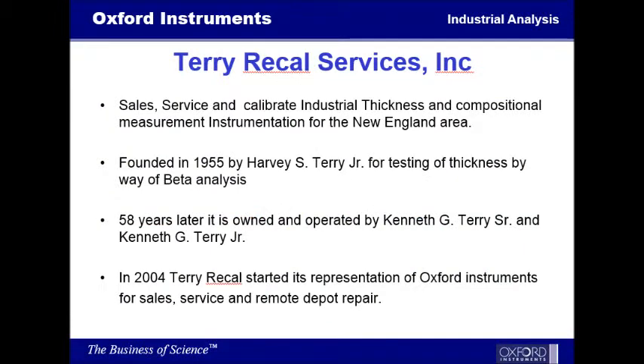My company basically sells, services, and calibrates industrial thickness equipment. And in this case, for Oxford Instruments in the New England area. We were founded in 1955 by Harvey S. Terry Jr., who first started testing for thickness with Betascope. At that time, Betascope was the cusp of technology for measuring thickness and plating.